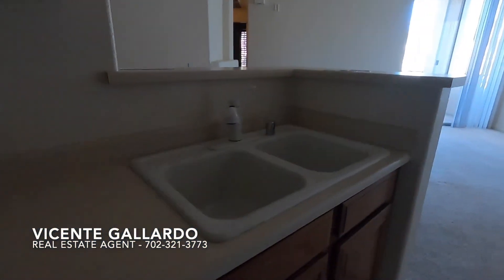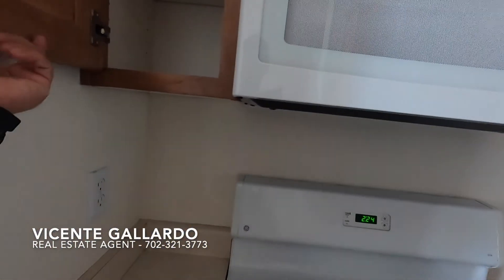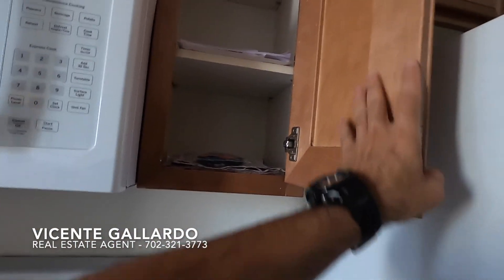The kitchen is not upgraded, but the cabinets look like new. They replaced the cabinets not too long ago, that's for sure.